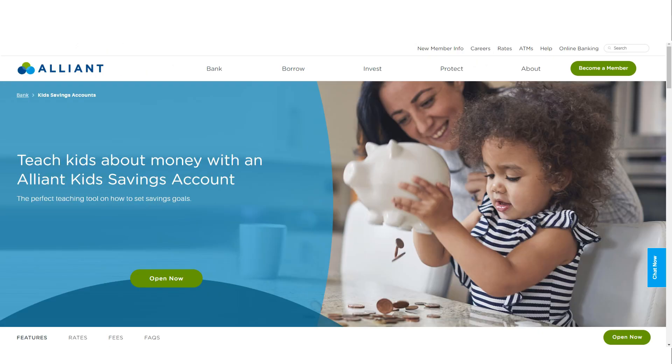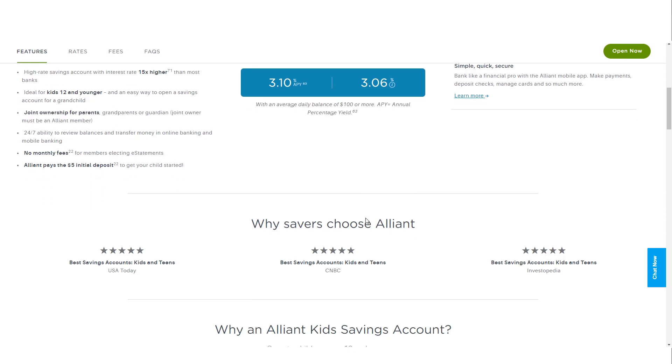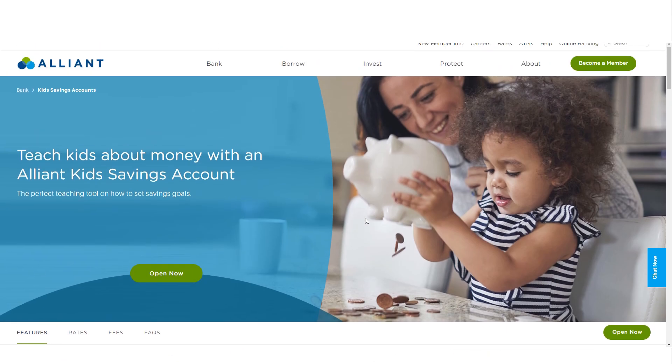Finally, there is the Alliant Kids Savings Account, designed for children 12 years and younger. This account is co-owned by a parent or guardian and offers the same APY as the other savings accounts. With no initial deposit requirement and no monthly fees for members who choose e-statements, this account serves as an excellent introduction to financial responsibility for young savers.